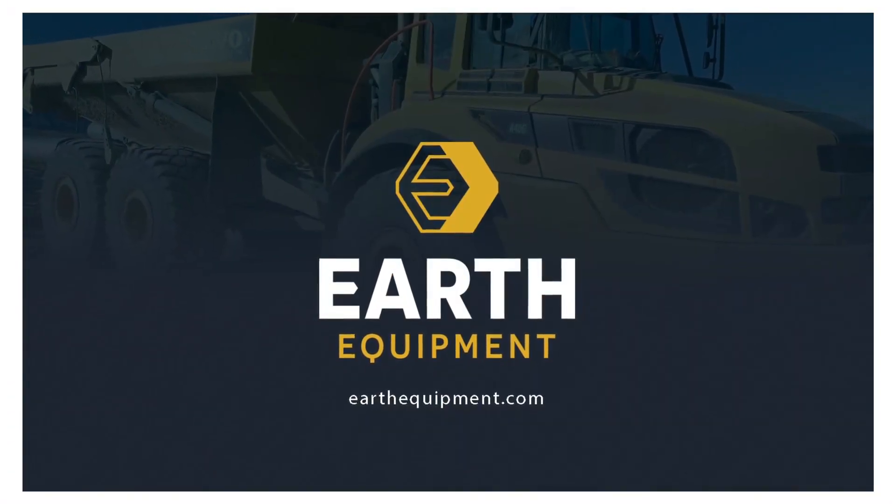If you're interested in this loader, call Dave at 720-498-4433, or email me at Dave@EarthEquipment.com, or visit EarthEquipment.com. We'll see you next time.